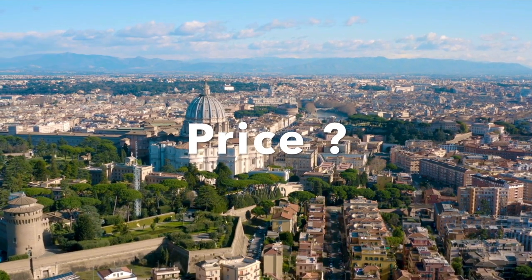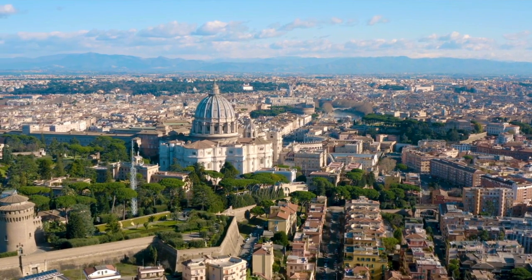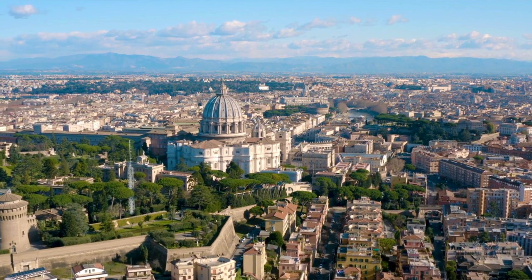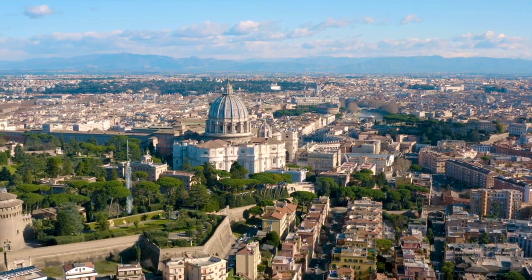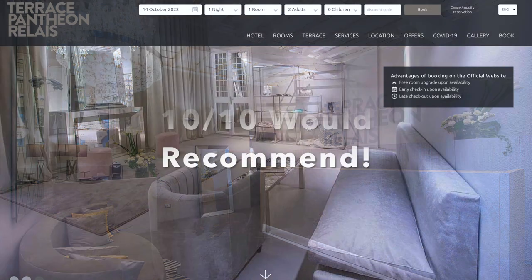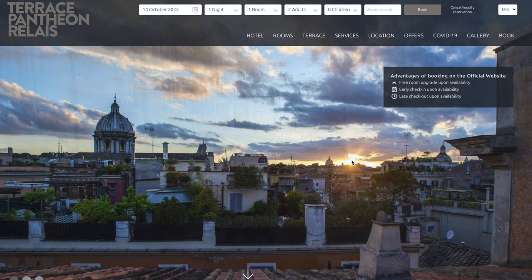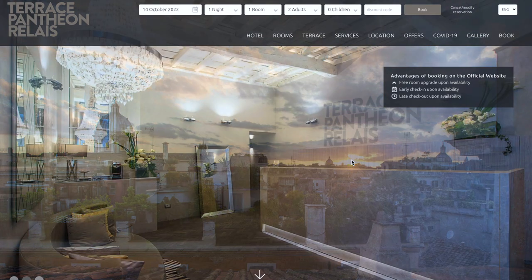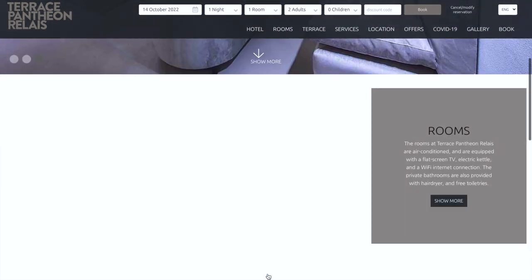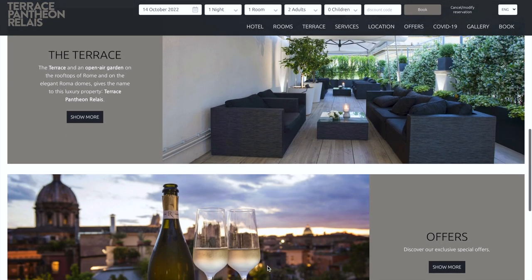Let's talk price — this is a tricky one, as we booked our stay on credit card points. I have seen this place listed from anywhere from $200 to $500 a night, so all I can suggest is that you go on the website and do your own research. Overall, I would ten out of ten recommend the Terrace Pantheon Relais. It was clean, I felt safe, I loved the location, and the customer service was excellent. I hope you stay here — you'll love it as much as we did. Have a great time in Rome, see you next time!